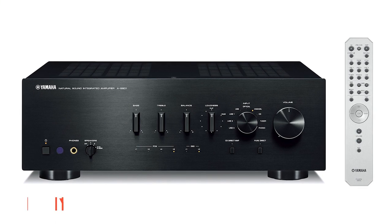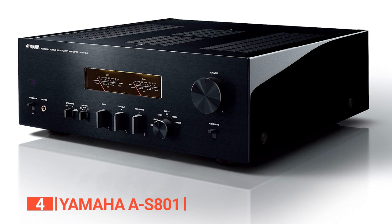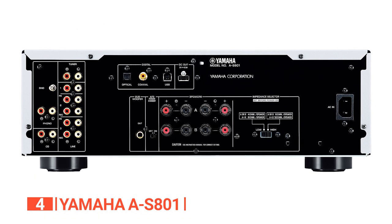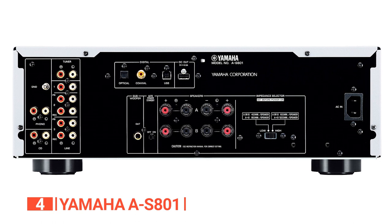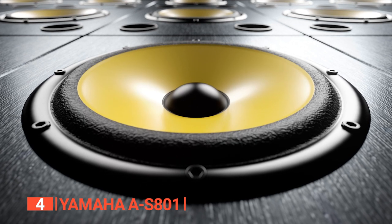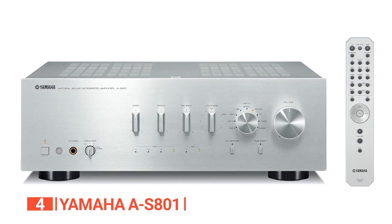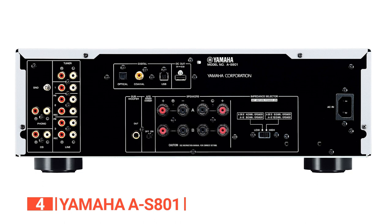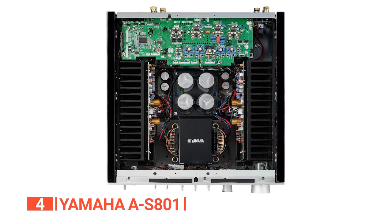Up next in fourth place is the Yamaha A-S801. This integrated stereo amplifier is a true powerhouse, delivering exceptional audio performance with a robust power output of 100 watts per channel and minimal harmonic distortion. One standout feature is its built-in USB DAC function, allowing for high-resolution audio playback that supports both DSD and PCM formats. The gold-plated digital coax and Toslink optical inputs ensure high-quality signal transmission, while the gold-plated analog inputs, including a dedicated phono input, cater to vinyl enthusiasts.